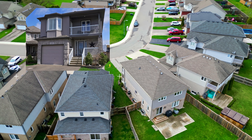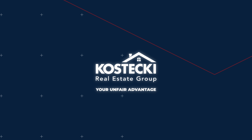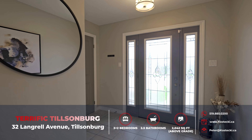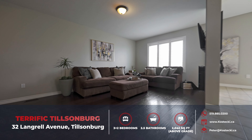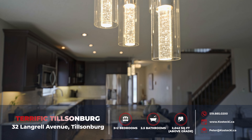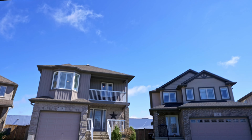Looking for the perfect home for your family? Nestled on a private pie-shaped lot with a generous extended driveway, this move-in-ready family home is the epitome of comfort and convenience. With five spacious bedrooms, two and a half bathrooms, and just over 2,000 square feet of above-grade living space, as well as a finished basement, there's room for everyone. Let's head inside and check out my top 7 reasons why you want to make this house your home.